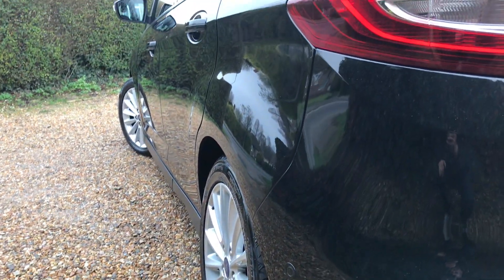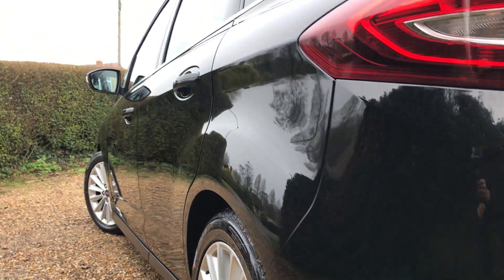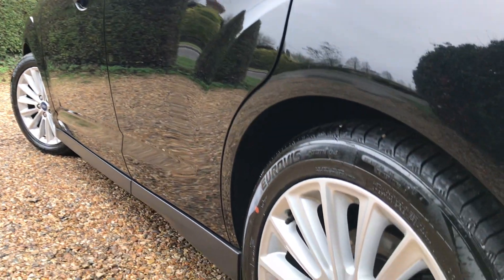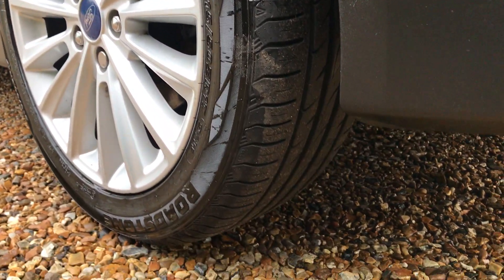Let's have a little look down this side again — no dings, no dents, very very clean. Perfect wheel again and a great tyre.